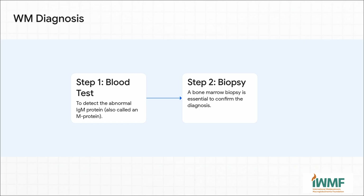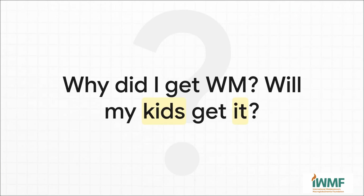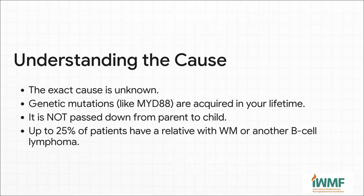The good news is that the diagnostic process itself is pretty straightforward — really a two-step deal. Step one: a blood test, where they're looking for that signature abnormal IgM protein. If they find it, then comes step two: a bone marrow biopsy. That's the one that gives the final confirmation, because they can actually see the WM cancer cells right there in the marrow. And that rarity naturally leads to the two most personal questions on your mind: why me, and can I pass this on to my kids?